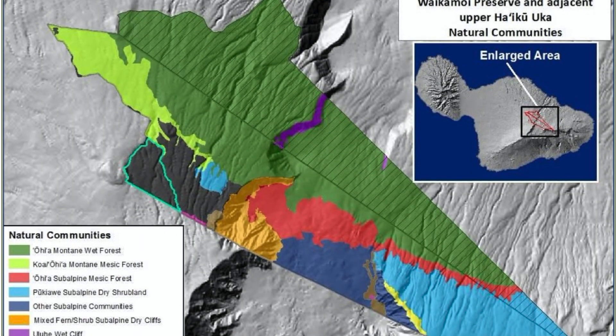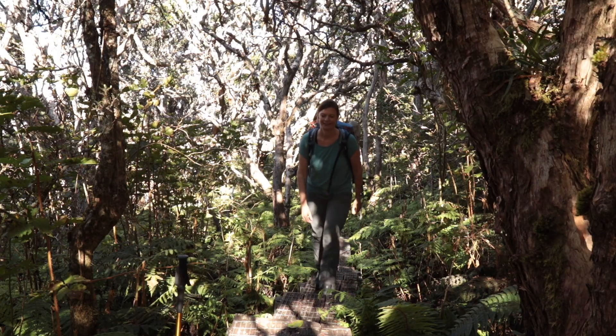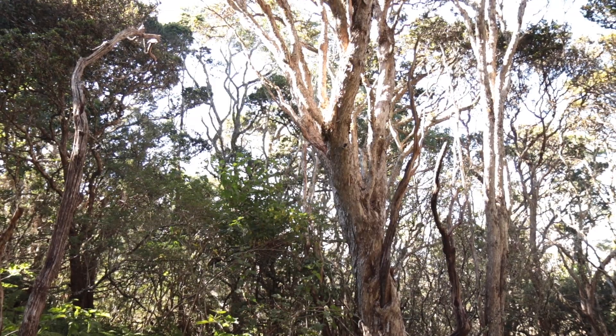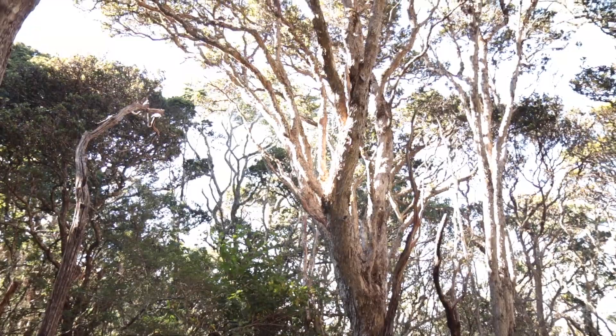Waikamoi encompasses 8,951 acres and is the largest intact native forest preserve in the state, providing a sanctuary for the Koa Ohia Forest. Today we will be hiking with Allison Burrell, who has worked for the East Maui Watershed Partnership for 10 years and is their community outreach and educational liaison. They work with the Nature Conservancy and other partners to protect the East Maui Watershed, and she will be sharing more about their work later in our visit.